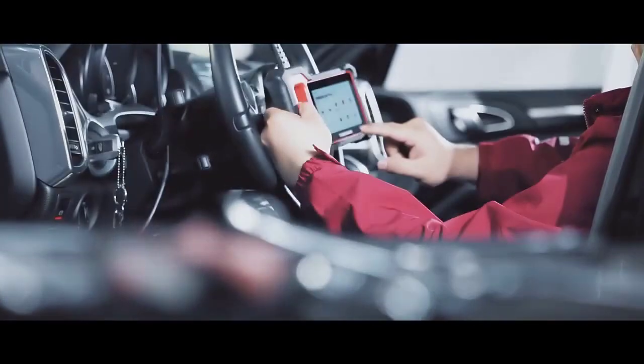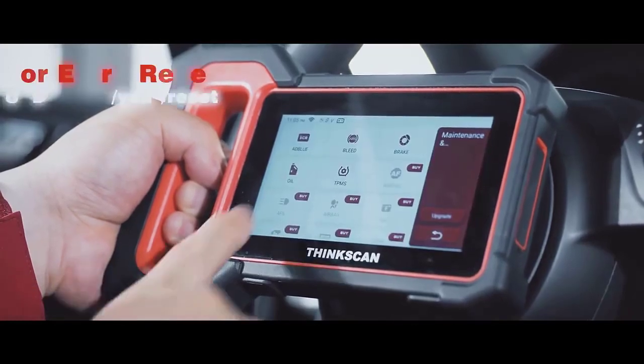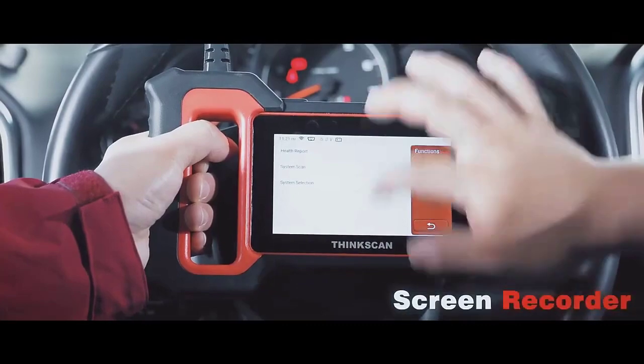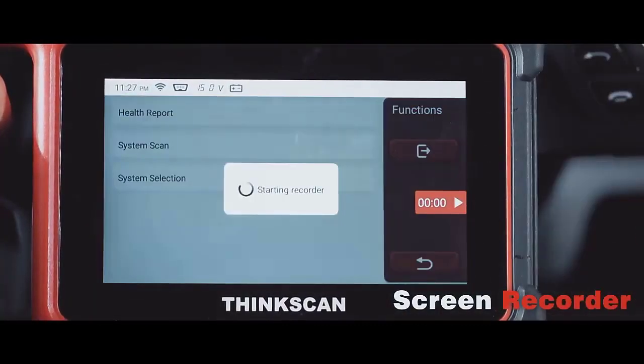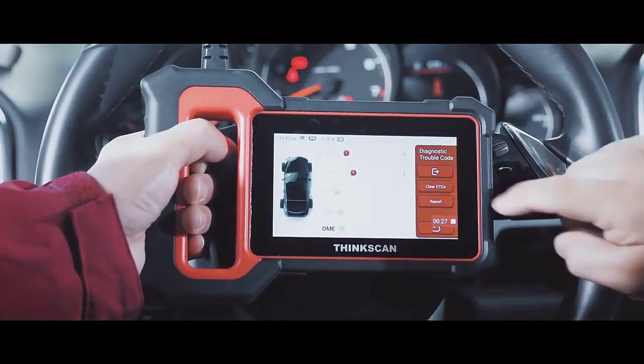There are 28 maintenance service software installation packages in the device program, and you can choose any five to install and use for free. It is necessary to keep an eye on the engine status to ensure efficient operation and travel safety. It can also be used before you send the car to environmental detection.